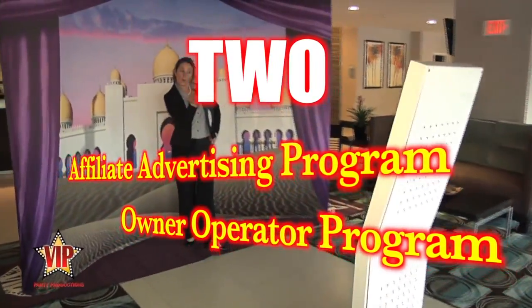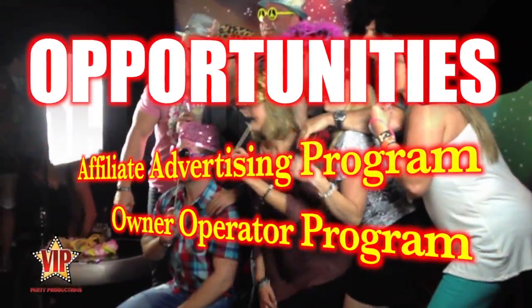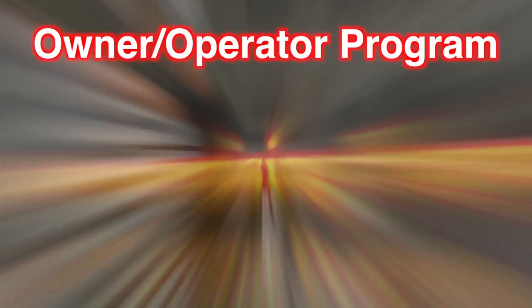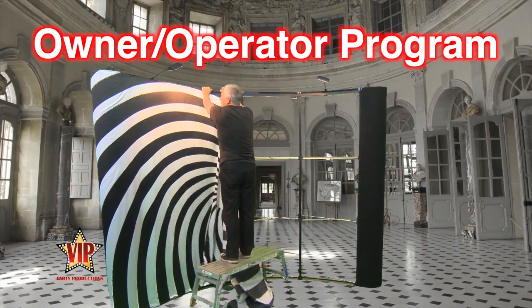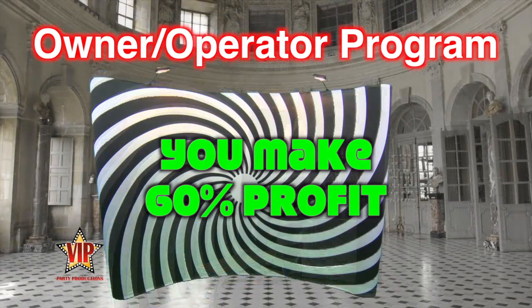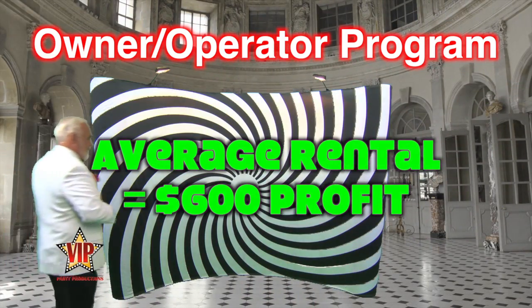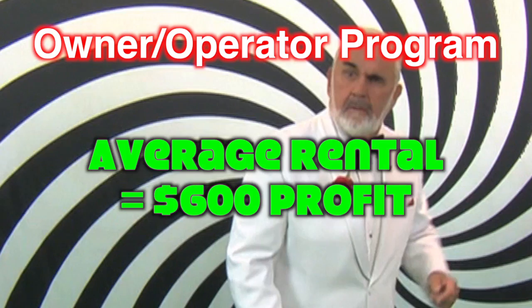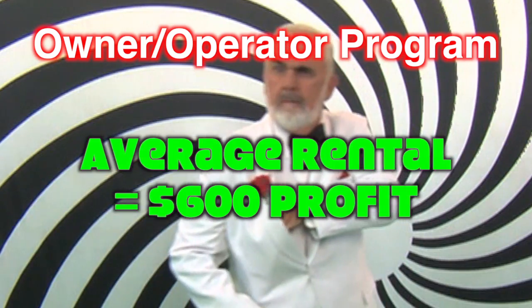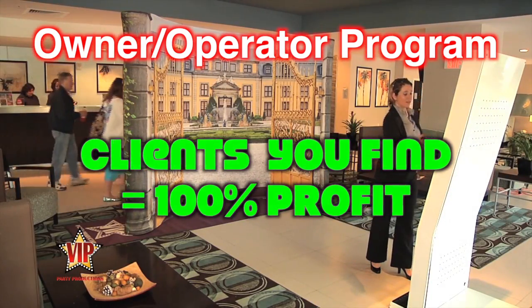We offer two partner opportunities: our affiliate advertising program and our owner operator program. The owner operator program enables you to become a subcontractor and receive 60% of the jobs that we find for you. The average complete package rental is $1,000, so your average earning per event is $600. Clients that you find on your own, you keep 100% of the profit.